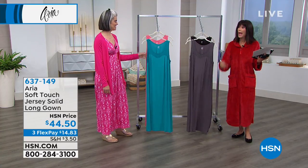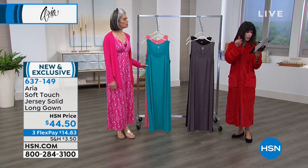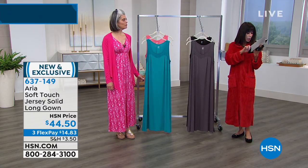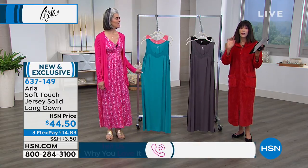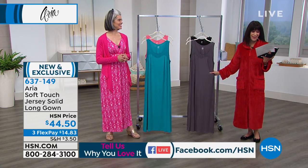We're moving right into requests from Facebook. I wanted something a little bit lower, Charlene wanted shorter, somebody else wanted something longer. Well, here it is. Patti wanted a gown a little longer, and here it is for you today.